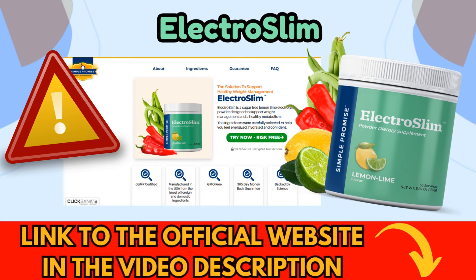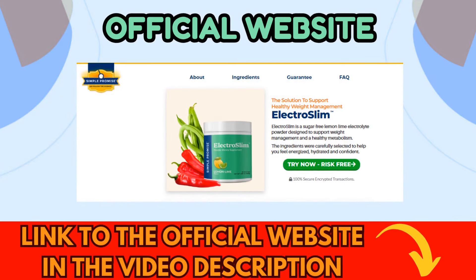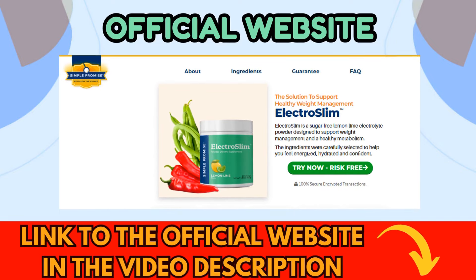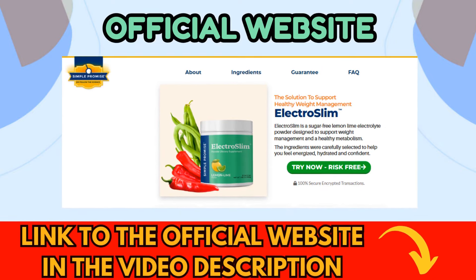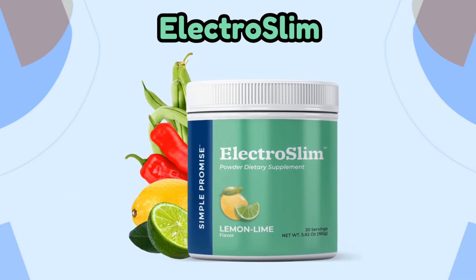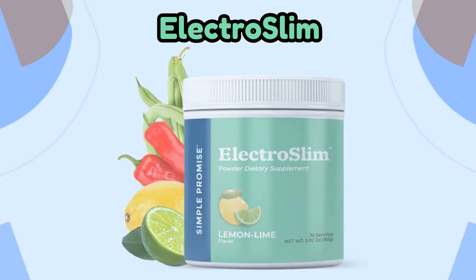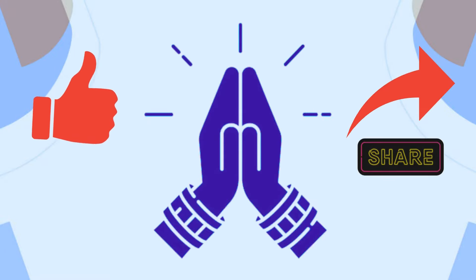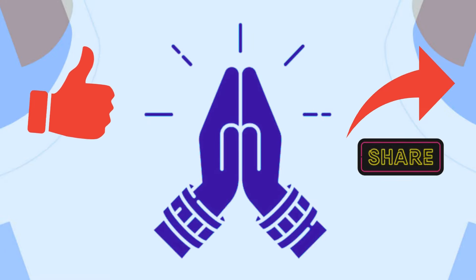The correct link to the ElectroSlim supplement is provided below in the video description. By clicking on it, you will be directed to the official website where you can buy safely and access all additional information about the product. That's where I purchased mine with confidence, and the delivery to my home was very prompt. This was the review discussing the sought-after ElectroSlim supplement, which I believe is worth testing. Thank you for watching. If you found this video informative, please give it a like and share it with anyone you know who is looking to lose weight and improve their health and self-esteem. See you in the next videos.